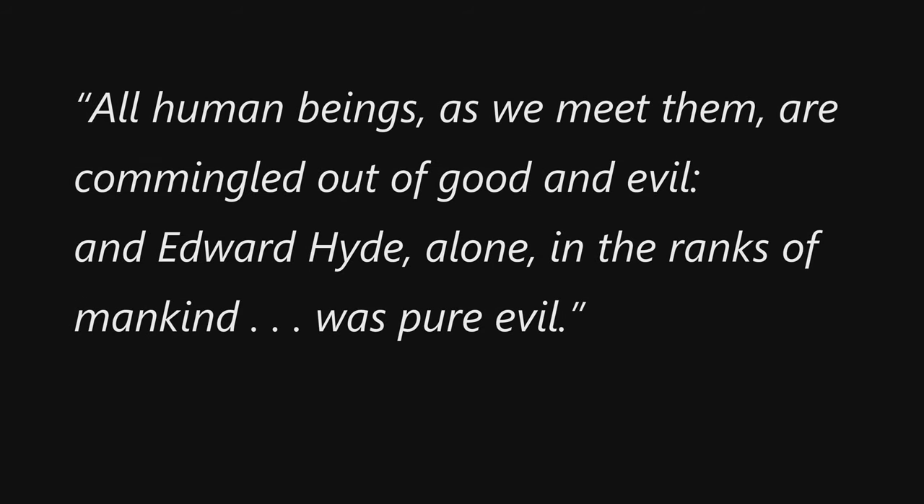All human beings, as we meet them, are commingled out of good and evil, and Edward Hyde, alone in the ranks of mankind, was pure evil.